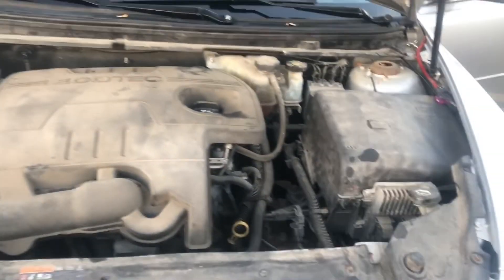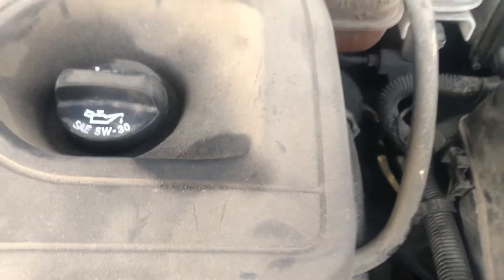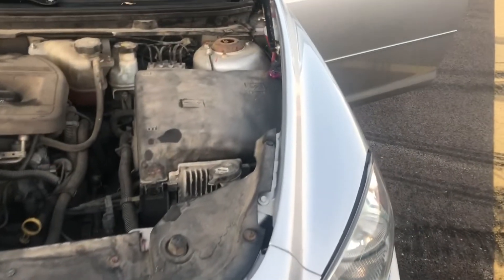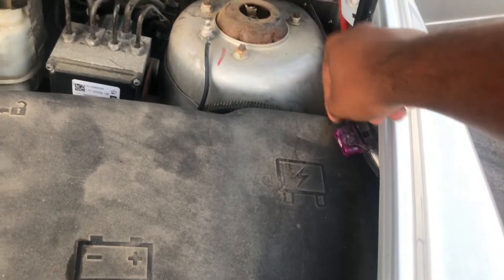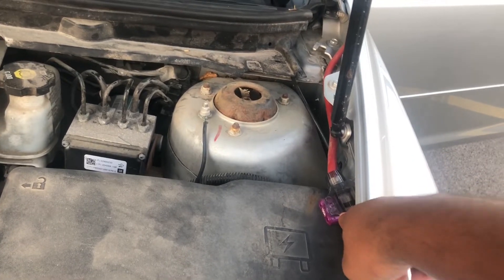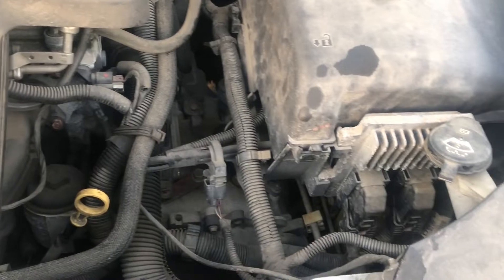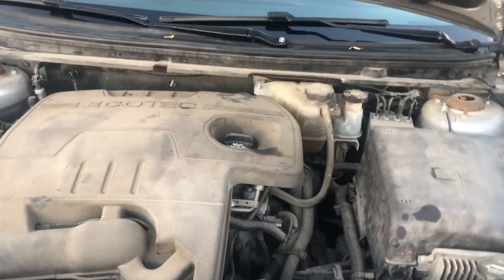We got an Ecotec 2.4-liter engine. The engine block is all cast iron alongside the cylinder head. The valve lifters are hydraulic and the ignition system is coil-on spark plugs, giving the fuel delivery a high-pressure direct injection with electronic throttle control. It's pushing about 172 to 233 lb-ft of torque and roughly 182 horsepower.